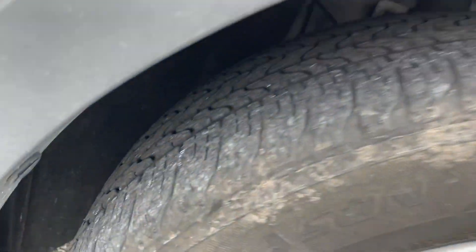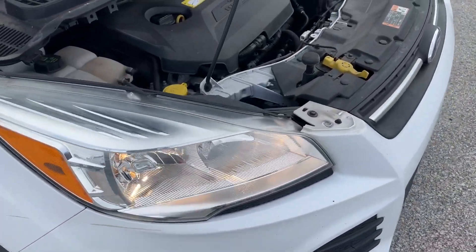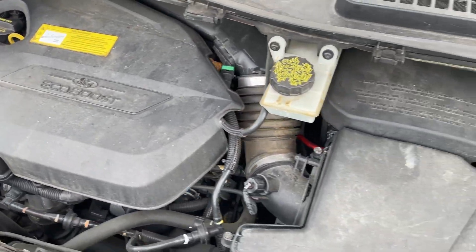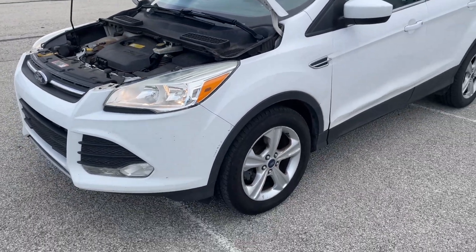2015 Ford Escape. Front tires are about something bald. 4.6 liter EcoBoost. Runs good, drives good, shifts like it should.